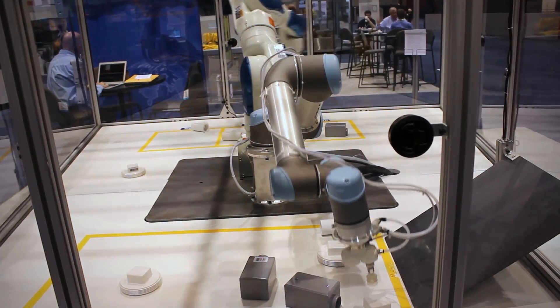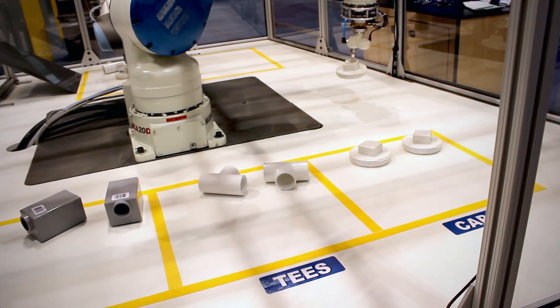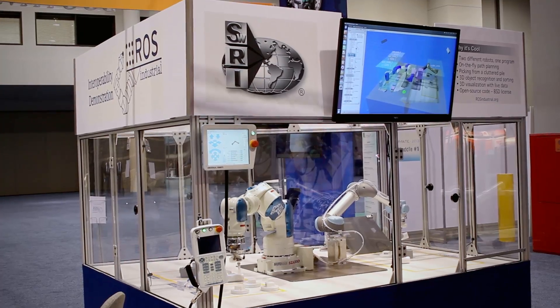The process is driven by point cloud data from two 3D sensors located overhead. The system is not pre-programmed — it makes decisions in real time based solely on the current data stream.